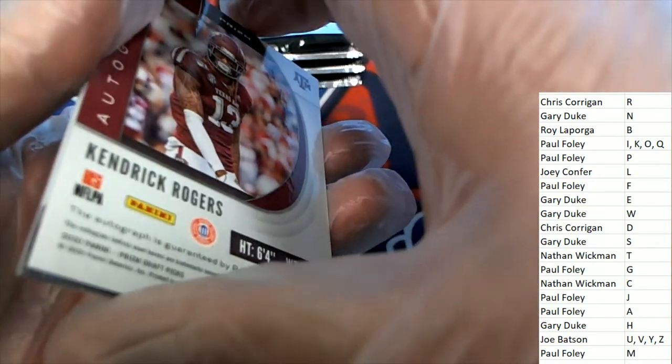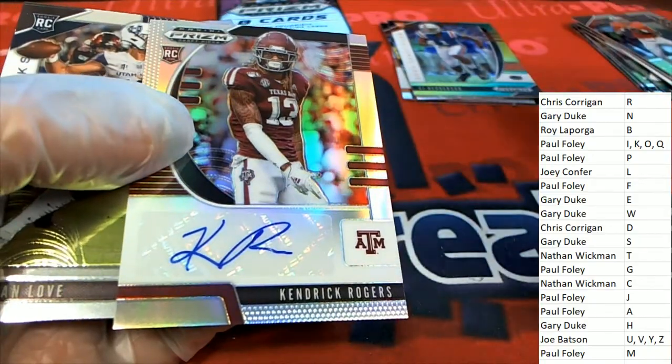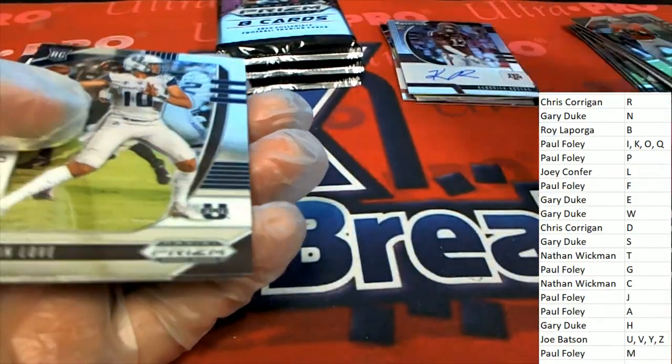Letter R owner, congrats. Chris C — Silver. Silverado for Chris.